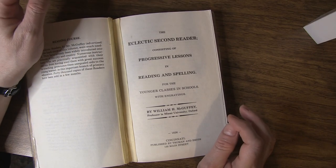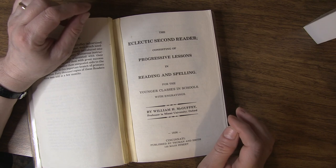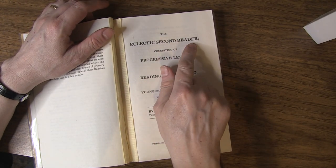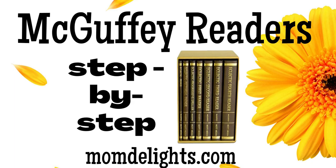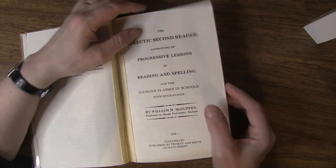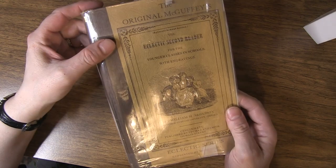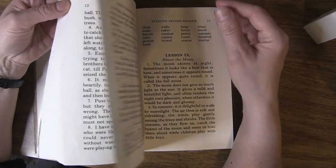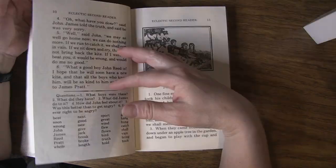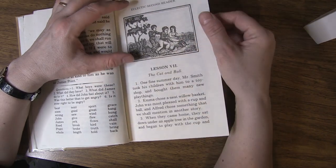Hello there, this is Sherri Hayes with momdelights.com and today we are continuing reading through McGuffey's Eclectic Second Reader and we're going to do lessons 7 through 9. This is McGuffey's Original Second Reader and if you want to go through my videos you'll find the introduction and what I think about this book in one of my videos. We've already done through lesson 6, the kite lost, so I'm going to continue and start with lesson 7.